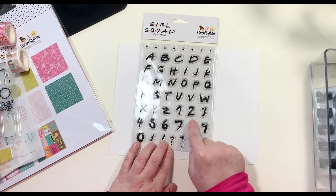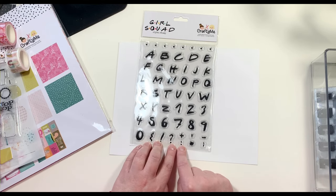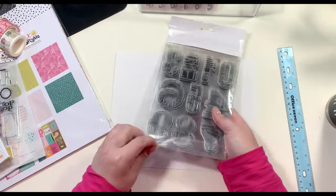This last stamp set is called Girl Squad — again a six by eight stamp using one of the most famous and iconic fonts.